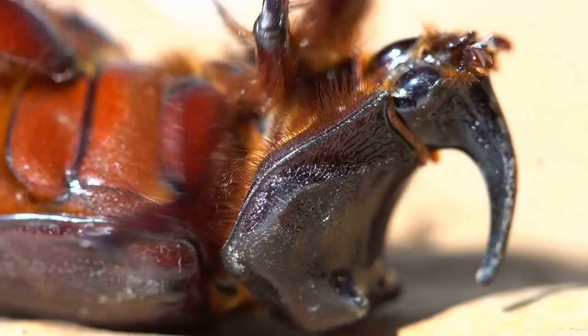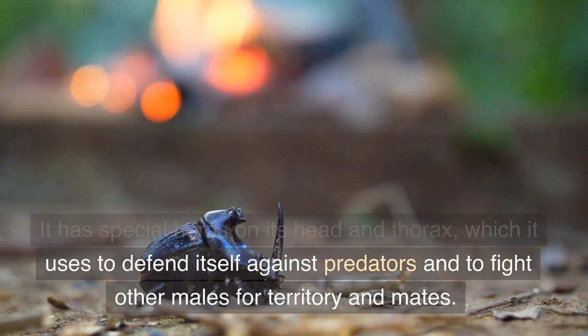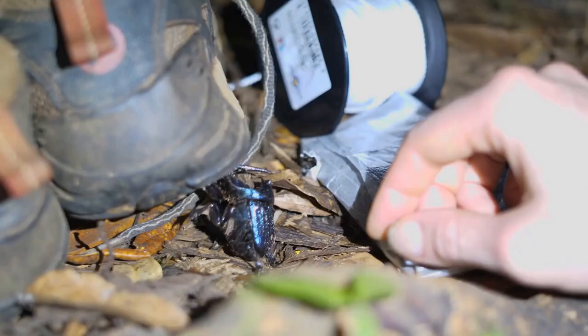But the Hercules beetle's strength isn't just in its size. It has special horns on its head and thorax, which it uses to defend itself against predators and to fight other males for territory and mates. The males have larger horns than the females, and they can use them to lift objects that are up to 850 times their own body weight.